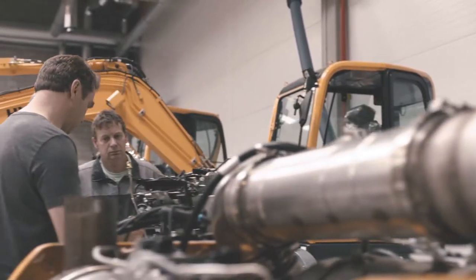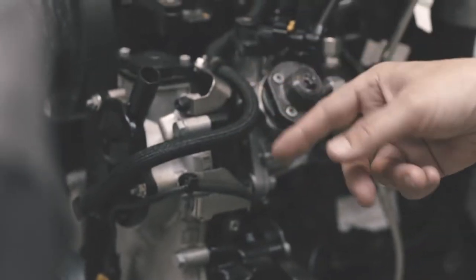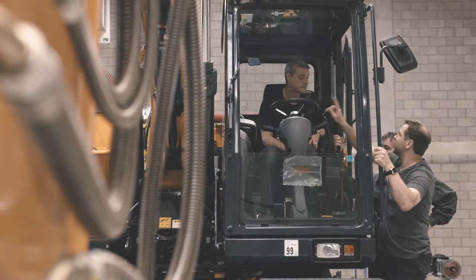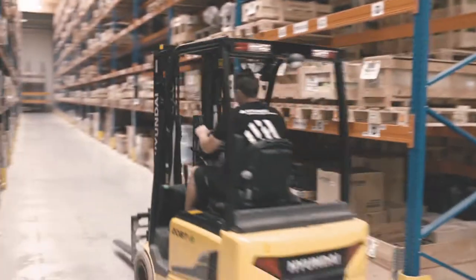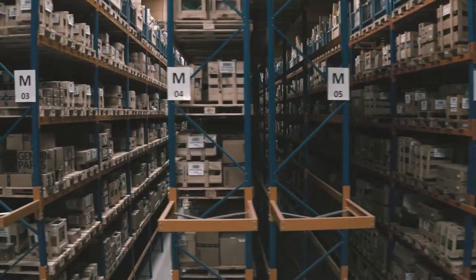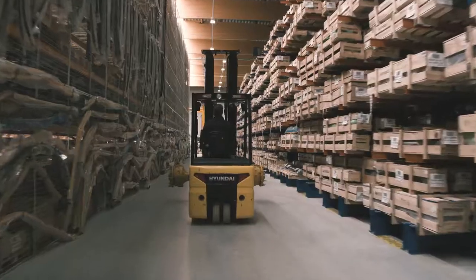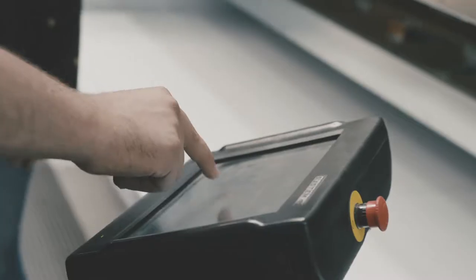The Hyundai Academy equips our service employees with the technical knowledge they need to give each customer tailored advice and assistance. From swift, efficient communication to smooth, accurate processes in the parts warehouse, we leave nothing to chance. Our priority is to make sure our customers have what they need, when they need it.